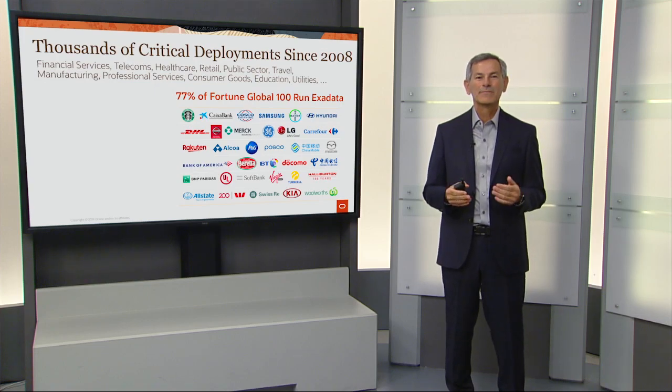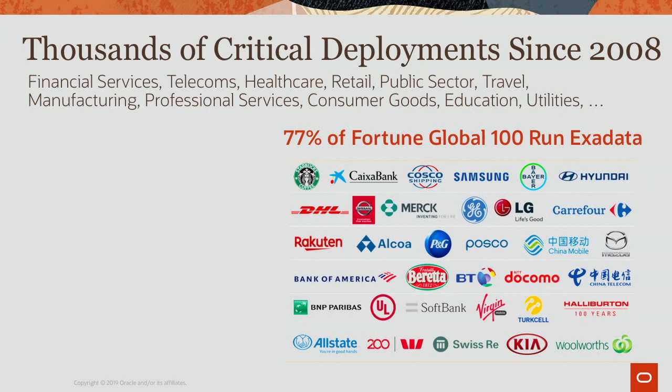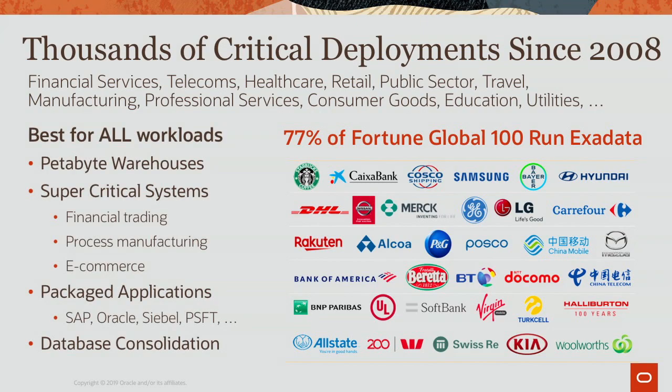Exadata has been on the market since 2008 and has been widely deployed in every industry. Today, over 77% of the Fortune Global 100 run Exadata, and thousands of other customers run Exadata as well. Exadata is in widespread use for all the most difficult workloads in the world, including petabyte warehouses, super mission-critical systems, the most complex packaged applications, and huge database consolidation workloads.